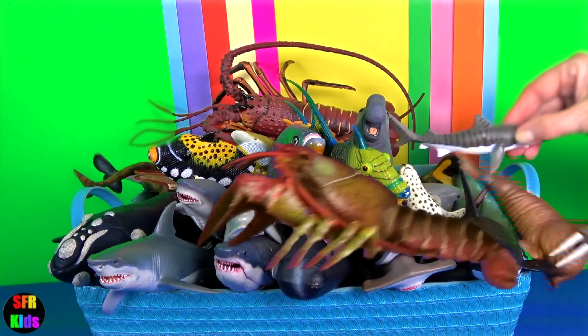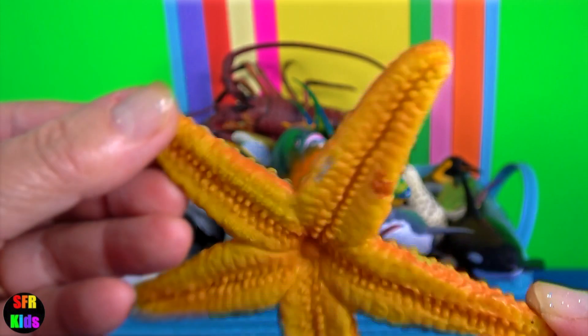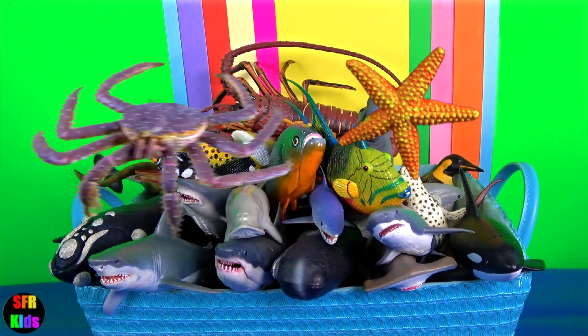Please subscribe and turn on notifications. The starfish have tube feet operated by a hydraulic system and a mouth at the centre of the oral or lower surface.